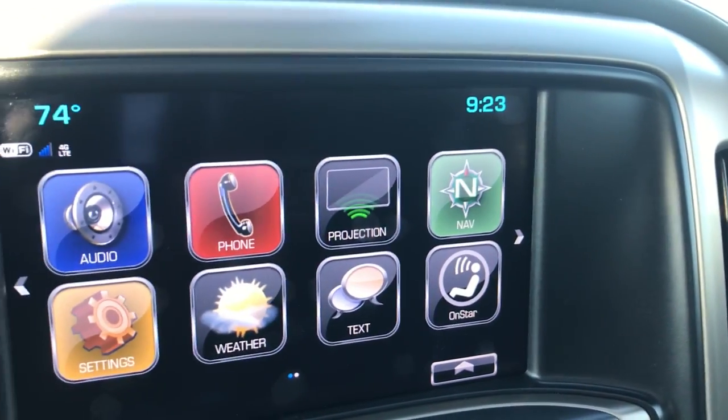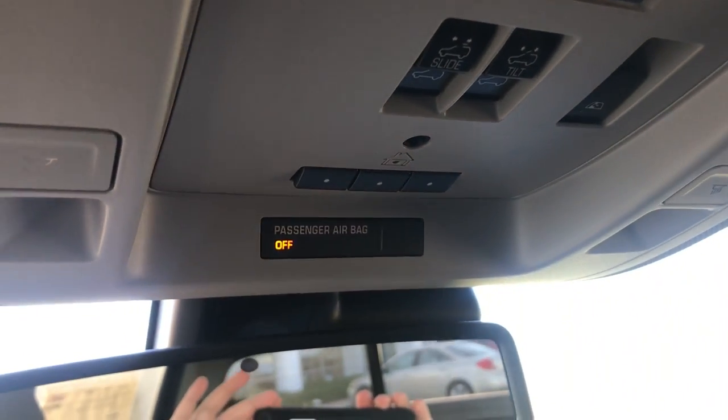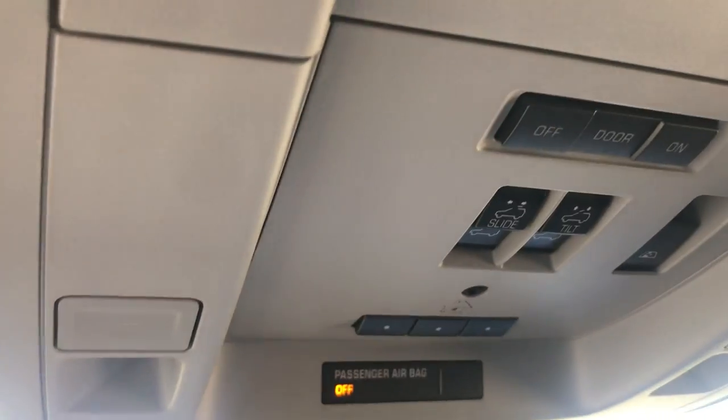Your phone is hooked up through the vehicle — you can send and receive text messages. You have your buttons to set up your vehicle with your garage door. You also have the sunroof.